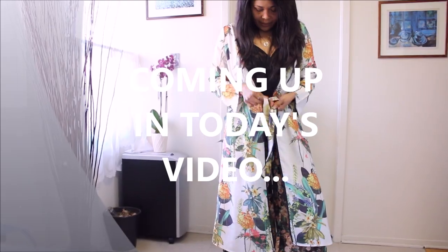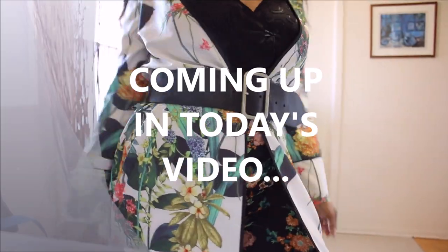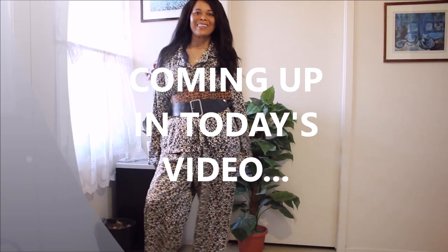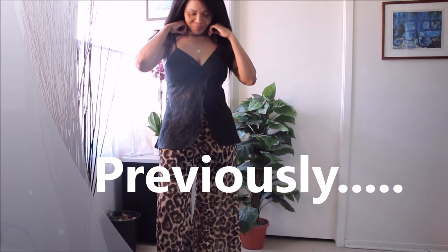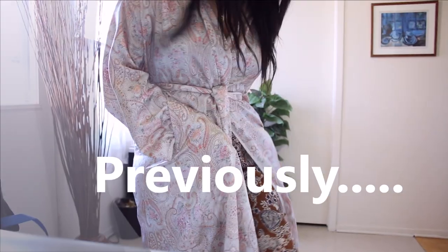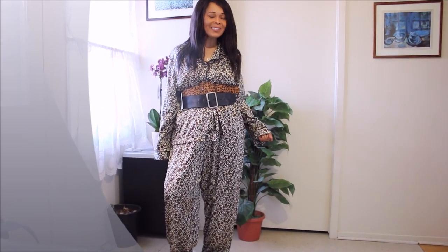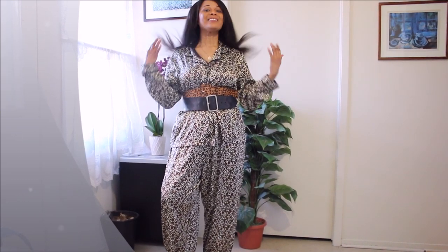Hi guys, welcome back to my channel. Welcome to another episode of Quarantine With Me. So today, we are going to make our pajamas work a little harder for us. If you have not been getting your cost per wear for all of your pajamas, now is a good time to do so. And this piece is the perfect example of how you can make your pajamas work so much harder for you.